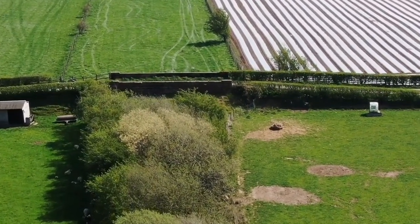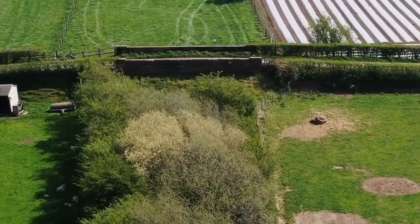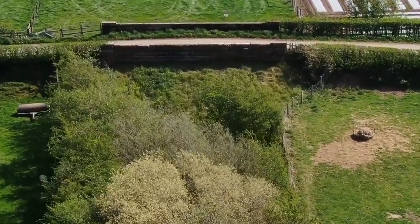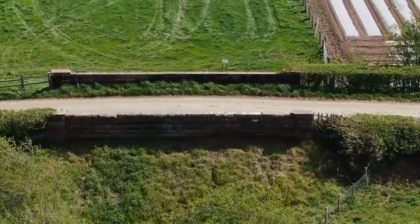That looks like it could be a bridge. Yes, it's a bridge but I think some of it's been filled in. Yeah, it's a bridge but it's been filled in.